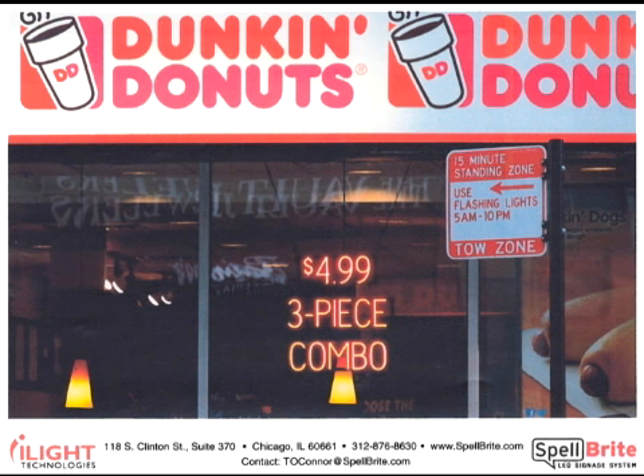Promoting specials is a fantastic application for Spellbrite. An illuminated sign with a special draws lots of attention, and it can be done very cost-effectively. If your costs change, just change out a number in your special. And when you're done with that promotion, you can use the modular letters from that sign to create another promotion or a whole other message.